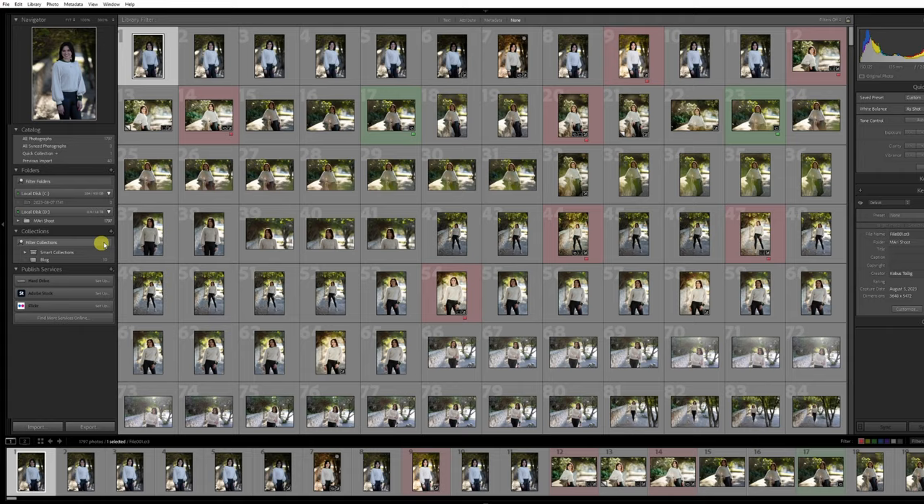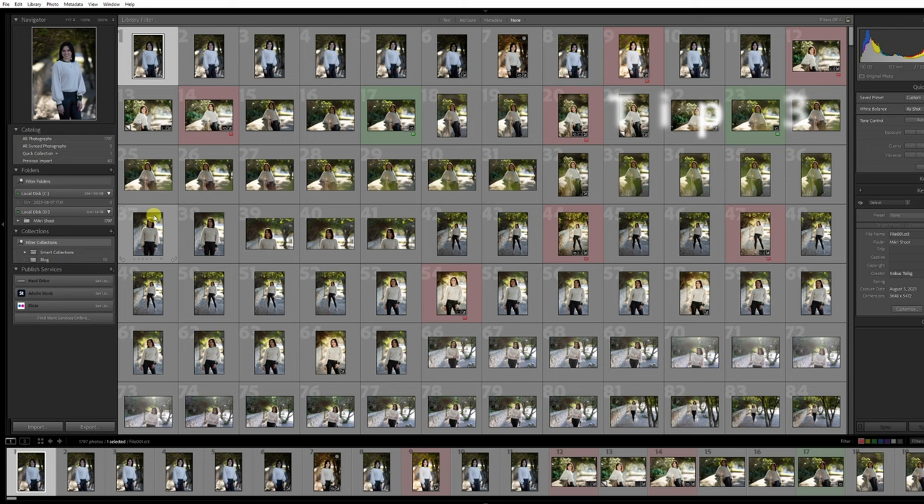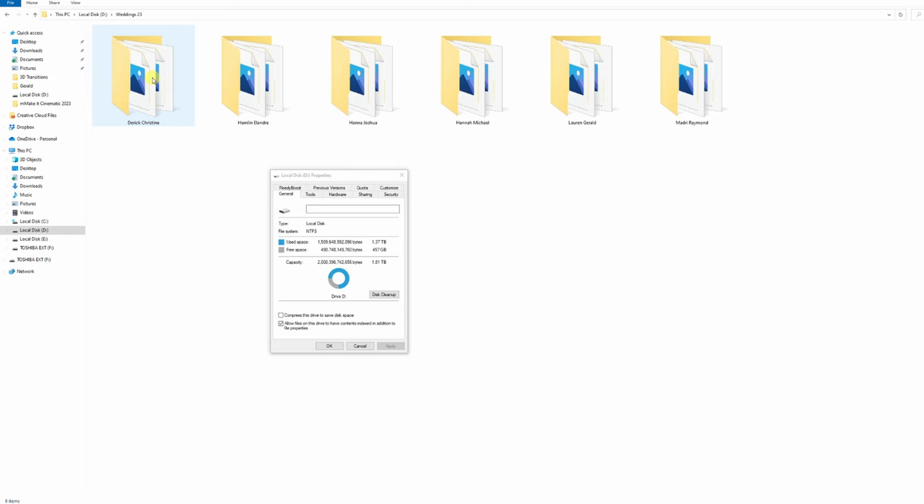Photographers often make a major mistake when creating Lightroom catalogs by loading more than one photo shoot into the same catalog. I've seen some photographers have up to 20 shoots in a single catalog. This will slow down your Lightroom significantly and increase the risk of catalog crashing, resulting in the loss of all your editing work. Tip number three is to create a new catalog every shoot you do. Personally, I create the catalog in the same folder where the photos are located on my SSD drive.